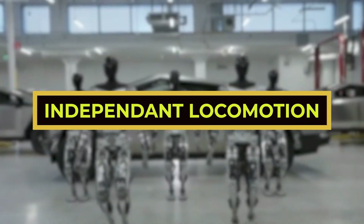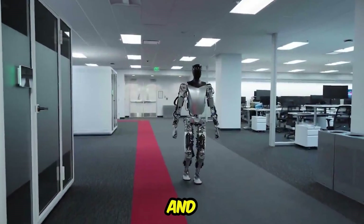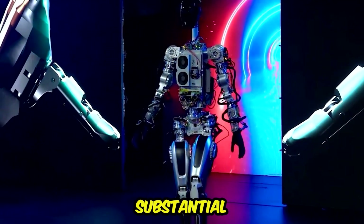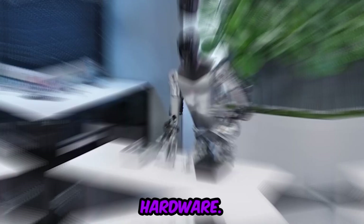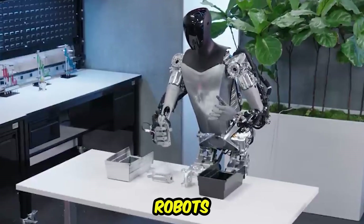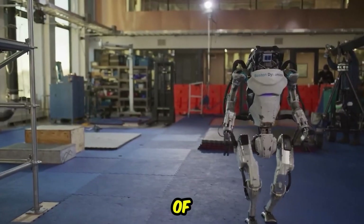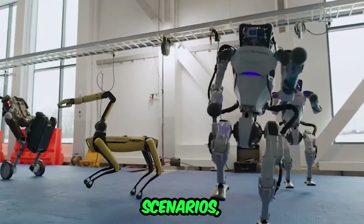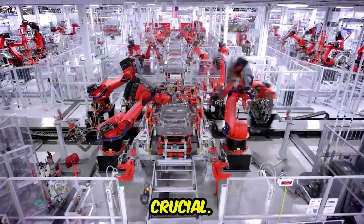Independent locomotion: Tesla's robots have achieved autonomous locomotion, enabling them to walk and move independently without human intervention. This substantial advancement relies on sophisticated algorithms and hardware, allowing the robots to navigate their environment safely and efficiently. This capability expands potential use cases in real-world scenarios, including manufacturing and logistics, where mobility is crucial.